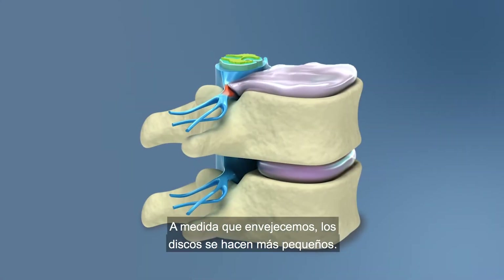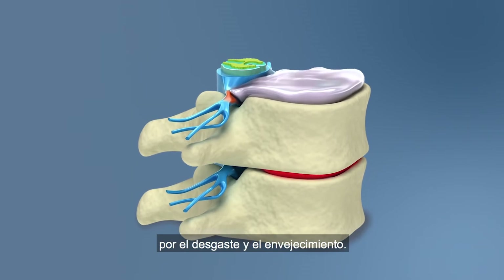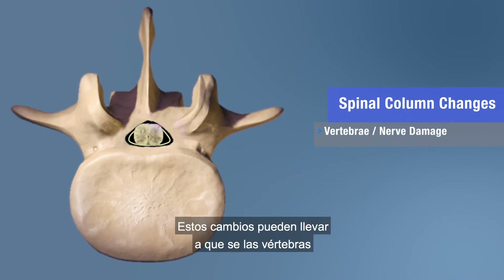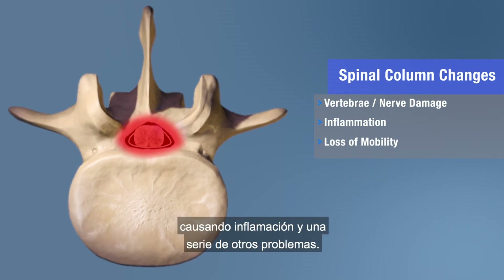As we age, the discs get smaller and smaller, and sometimes they get moved out of position because of wear and aging. The spinal column can change shape. These changes can lead to vertebrae hitting against each other or rubbing against one of the nerves, causing inflammation and a host of other problems.